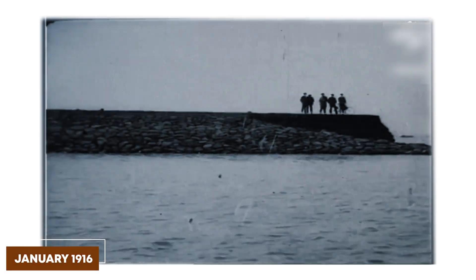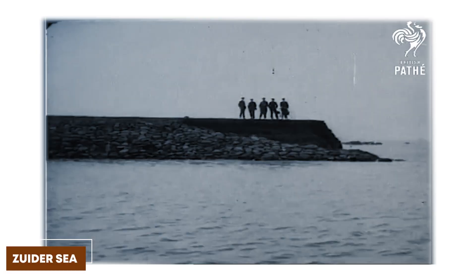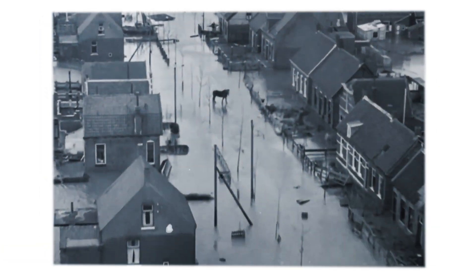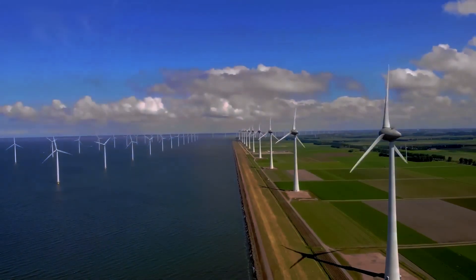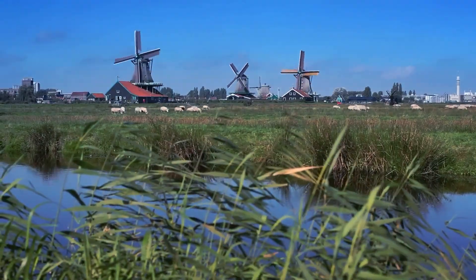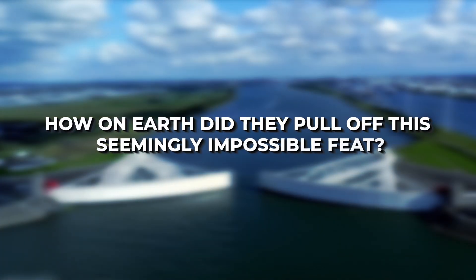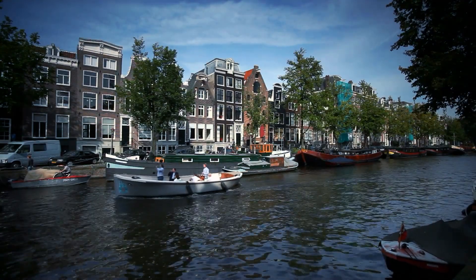Imagine this: it's January 1916 and the winds are howling, pushing water into the Zuiderzee. The people are under immense pressure and one by one they start to break. Fast forward to today and the Netherlands isn't just surviving — it's thriving on land reclaimed from the sea. How on earth did they pull off this seemingly impossible feat? Let's find out together.